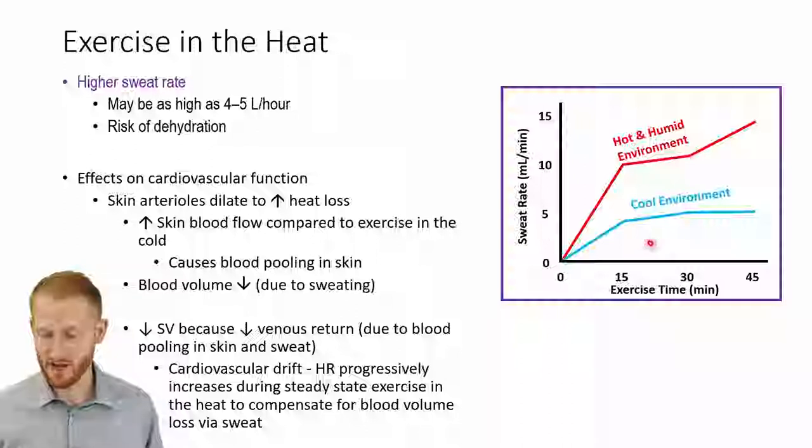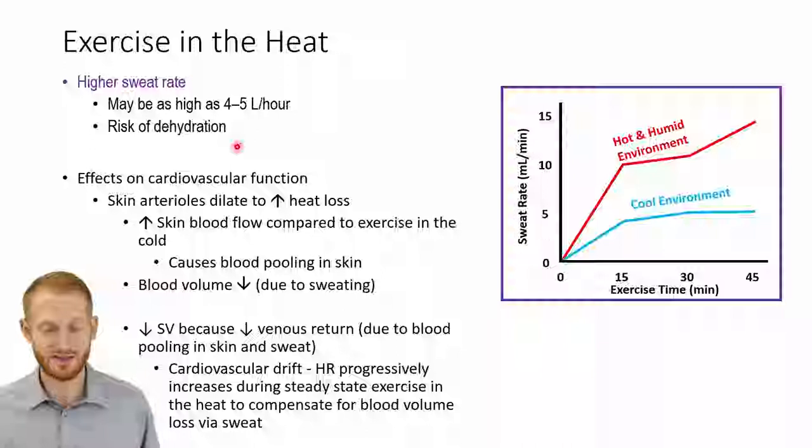Looking at sweat rates on this graph, we have exercise over time — ending with 45 minutes of constant aerobic exercise at probably a vigorous intensity — and sweat rate on the y-axis. You can see that in a cool environment, we sweat a lot less than if we're exercising in a hot and humid environment. If we're exercising on a hot day at high intensity, we can easily lose up to four to five liters of water in a single hour through sweat. Losing that much water means dehydration becomes a severe risk, with all kinds of downsides up to potentially even death.